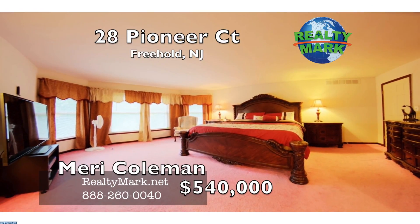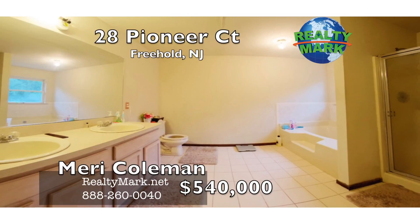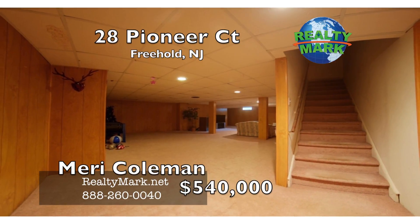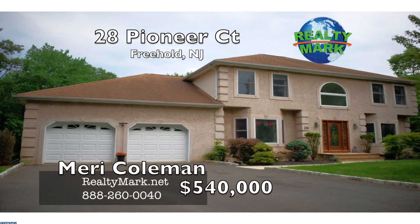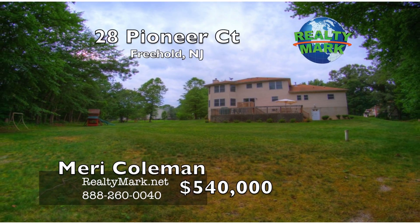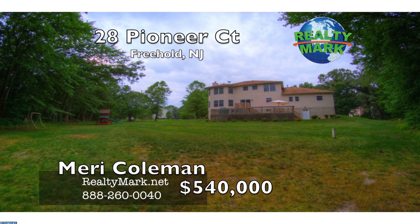Master bath with a whirlpool tub and double sinks. Fully finished basement with a full bath, bedroom, large L-shaped sitting area and a walkout to the yard. Two car garage and plenty of off-street parking. Large two-tiered deck and a swing set. Close to all attractions, shopping and a hospital. Call Murray Coleman from Realty Mark.